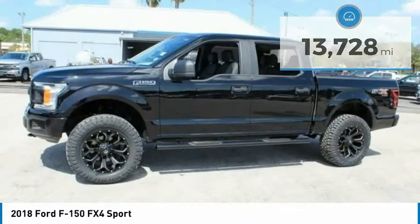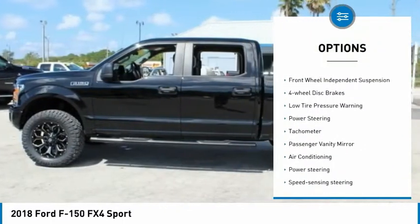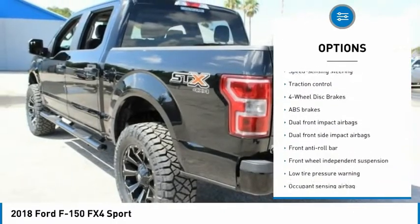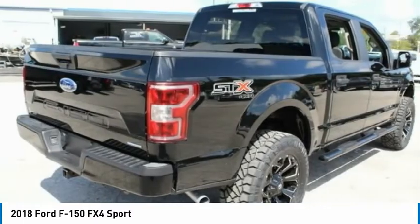Here are some of this vehicle's great options: electronic stability control, brake assist, traction control, rear step bumper, front wheel independent suspension, four wheel disc brakes, low tire pressure warning, power steering, tachometer, and passenger vanity mirror.